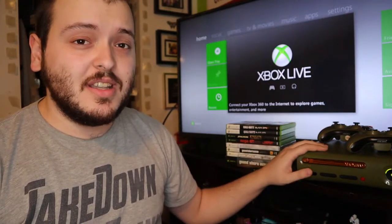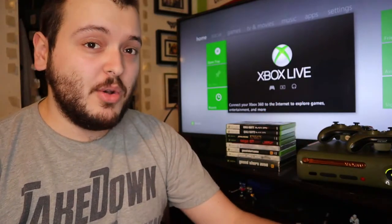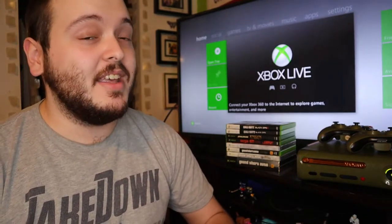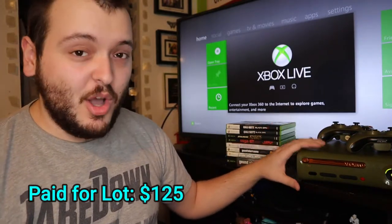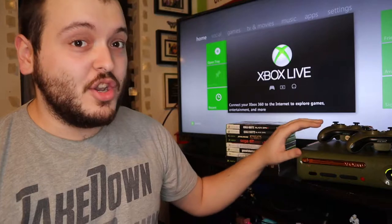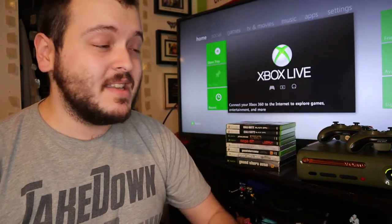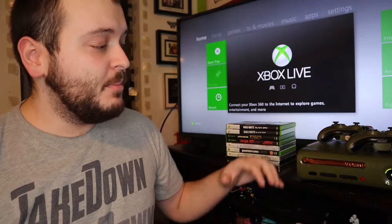Originally he wanted $225. I looked everything up — the console and all 30 video games — to see roughly what they sold for on eBay, and I knew there was definitely profit to be made. I only offered him $125 and he took it right away. The console alone I've seen sold comps on eBay for $200 plus shipping when working. If it doesn't work, sold as-is for parts it's about $80. This one does work — I've already tested it — so I expect to get between $150 to $200 on eBay.